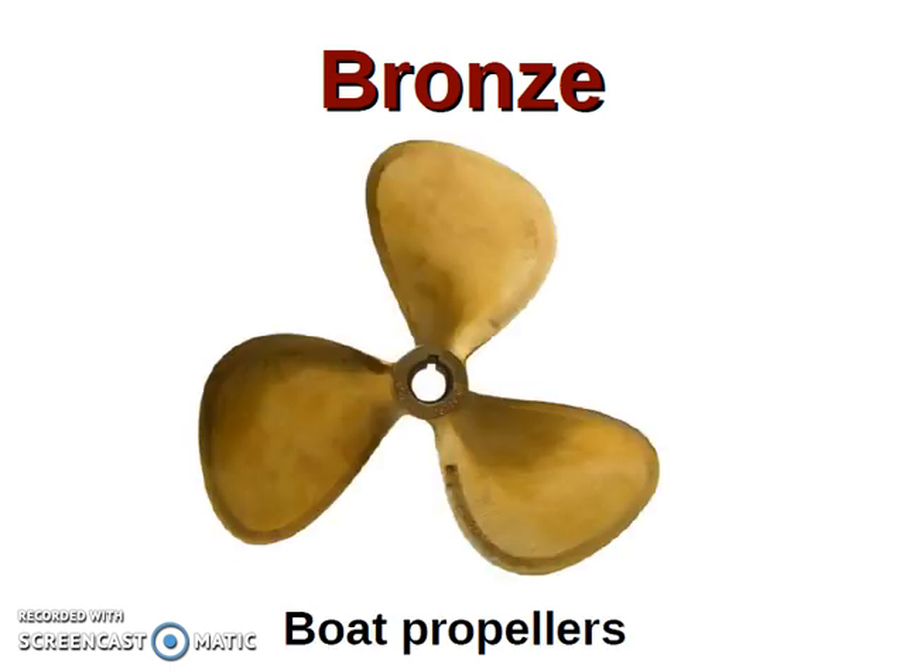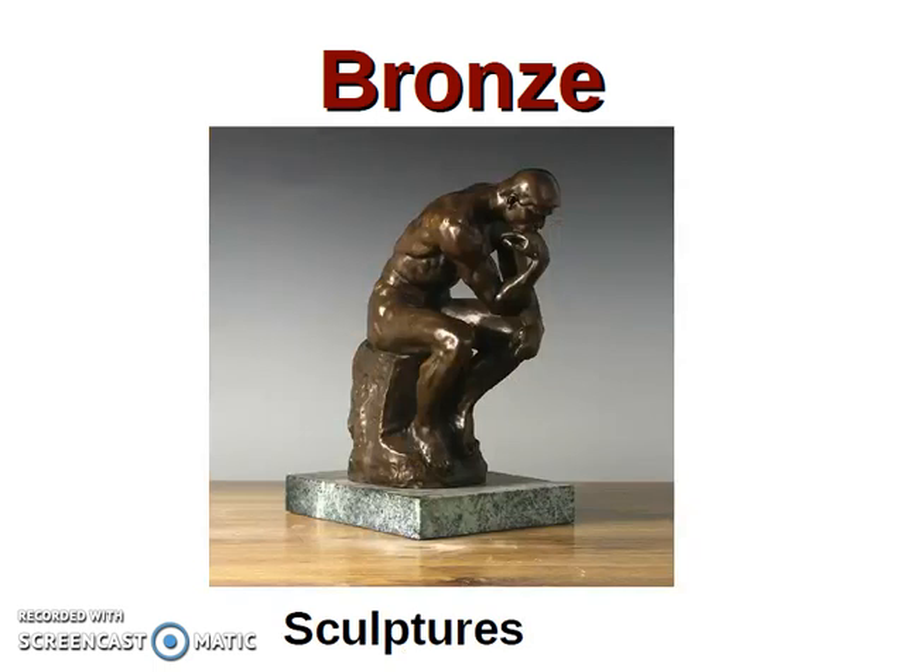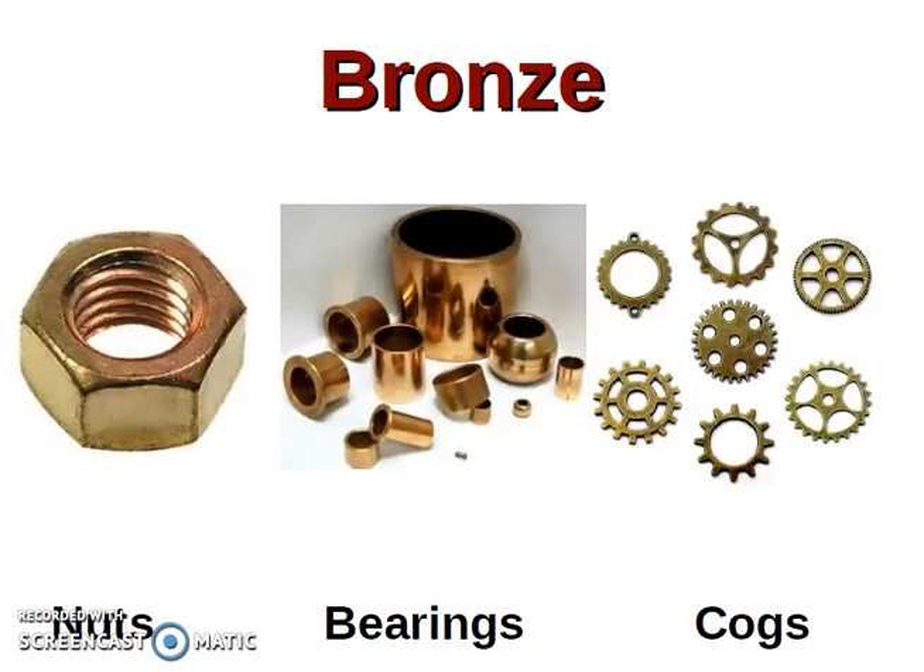Some applications of bronze are, for example, boat propellers, bells, sculptures, nuts (tuercas), bearings (cojinetes), and cogs (ruedas dentadas).